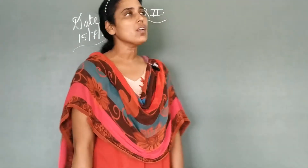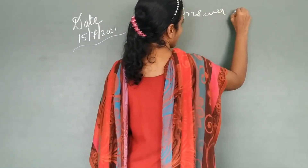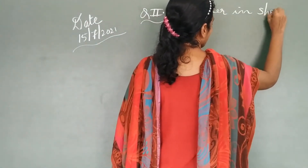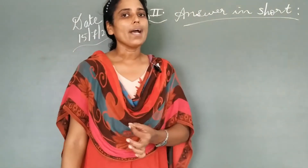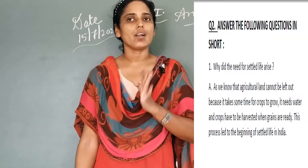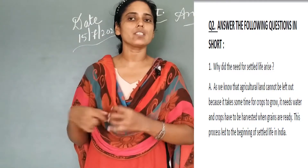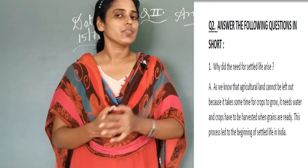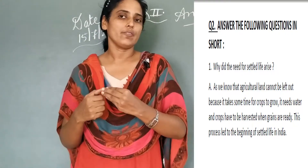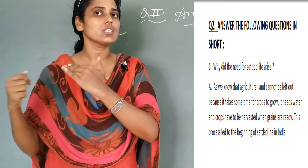Now students, moving to Roman number 2: answer the following questions in short. Answer in short. The first question: why did the need for settled life arise? As you already know, because he wanted to settle in one place to do farming. He wanted to develop his life and grow more in a settled manner. The need for settled life arose due to this reason.